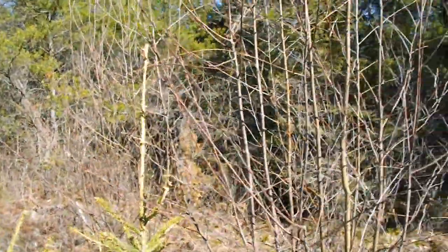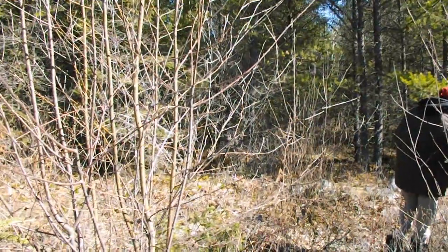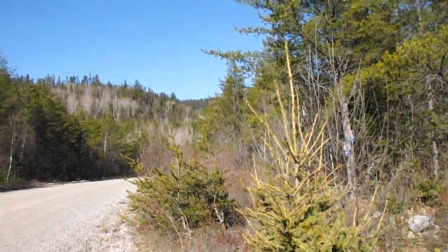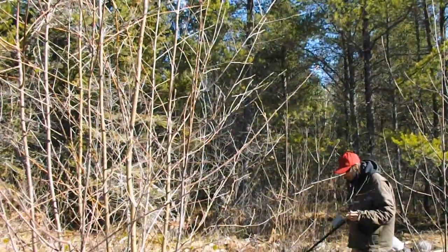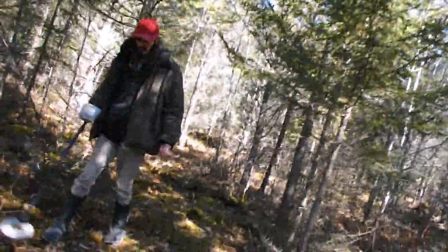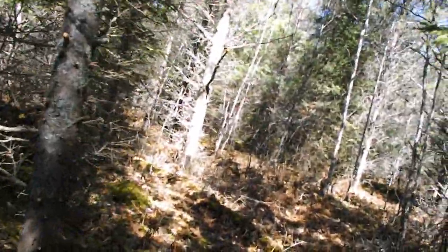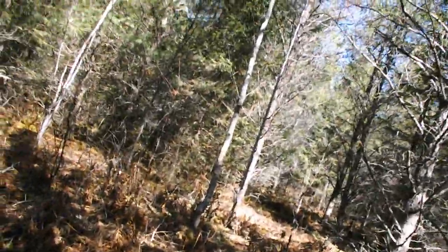Beautiful sunny day, so we're going to hack our way into the bush. Here we are at the north end of the claim. We've made ourselves a little walking trail, just cleared out some underbrush, very small stuff. We've checked the rocks with the metal detector, Andy's run all over the place, and I lost my glasses so he's looking for those for me.